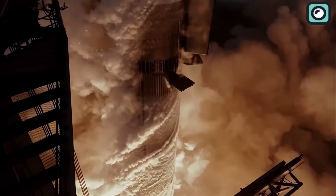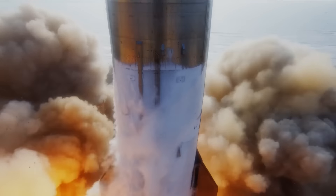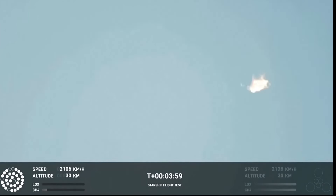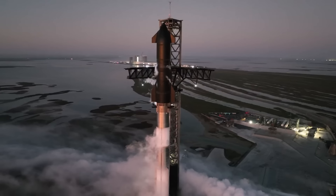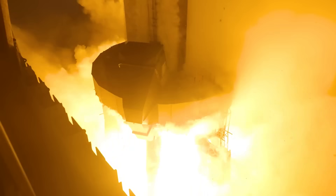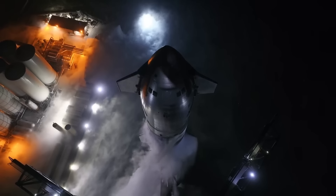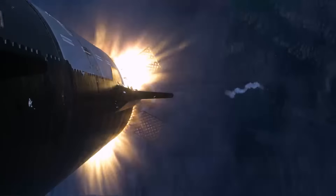The first flight in April 2023, featuring S-24 and Booster 7, was a major milestone but ended in failure due to structural issues during stage separation. The second flight in June 2023, with S-25 and Booster 8, attempted to improve upon the first but problems persisted during reentry. The third flight in December 2023, with S-27 and Booster 9, showed better results, including successful stage separation, though engine issues during the landing burn led to a crash.